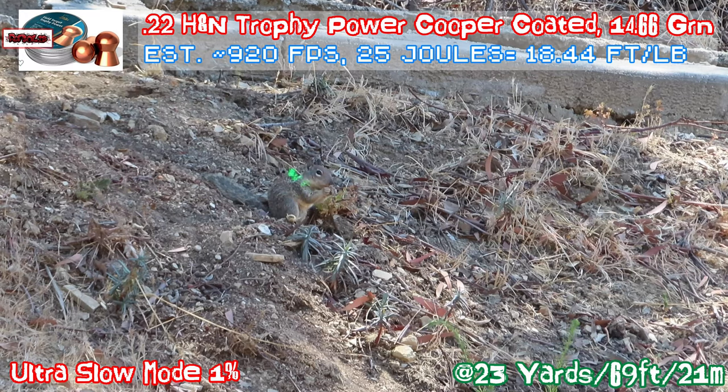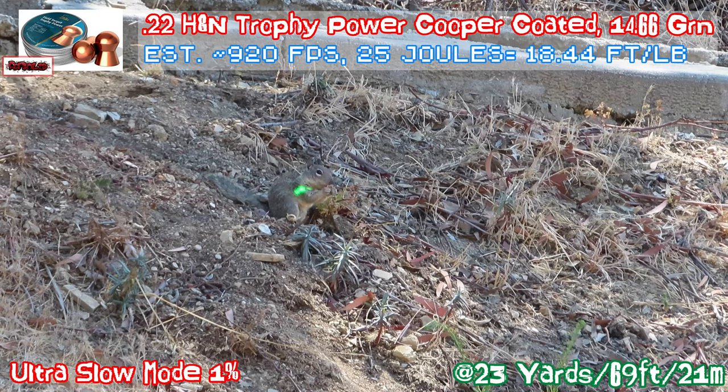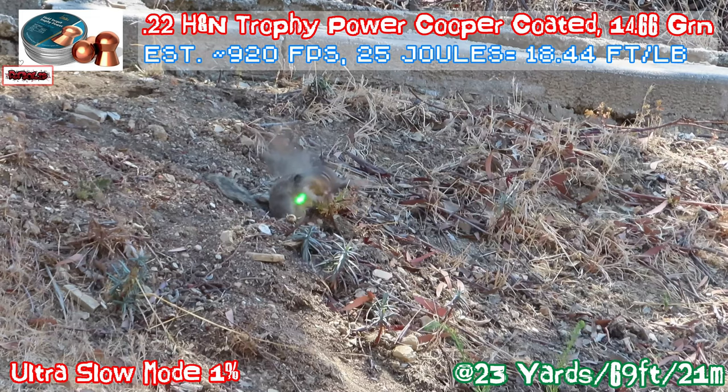Let's try to see that again. Look at the shoulder — the pellet went through the shoulder, went through the body, hit the dirt behind it.